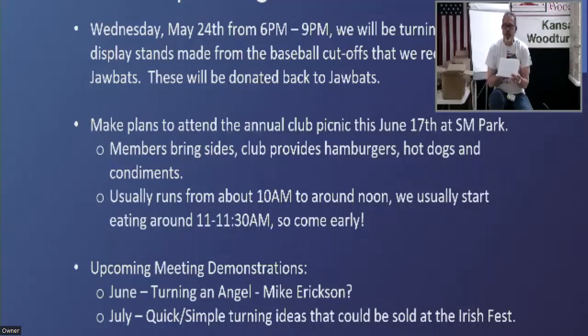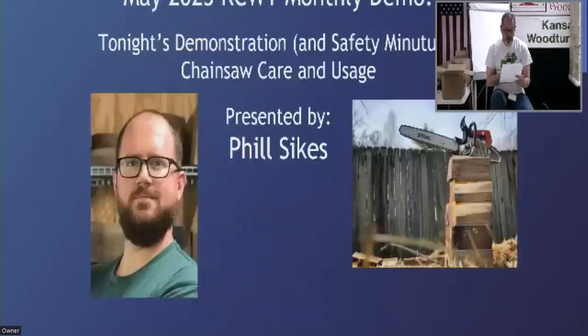That challenge would be in August so we'd have the pieces available for September. The Irish Fest is Labor Day weekend, so the first weekend in September. That gets me through the announcements, and I think we've got a fun demonstration tonight.